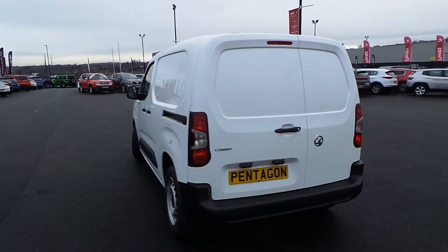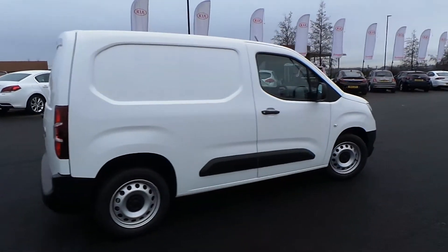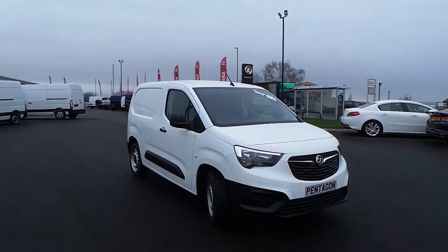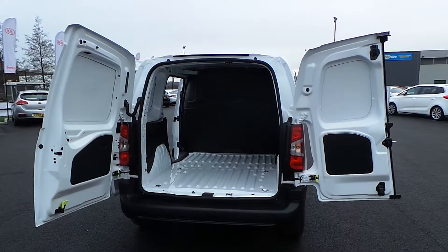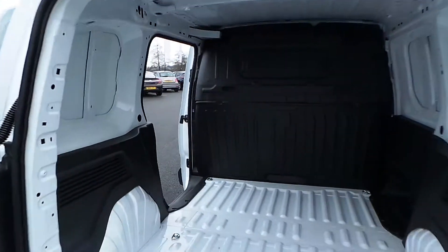I'll just show you right around the vehicle. Now I'll show you into the rear loading space. You have got two door opening options: 90 degrees and 180 degrees. You've got a full-height solid bulkhead and a nearside side-loading door.